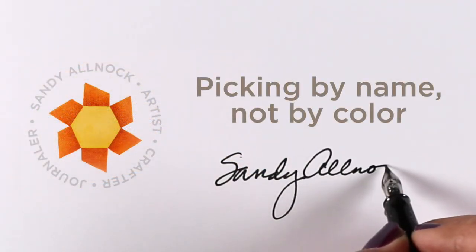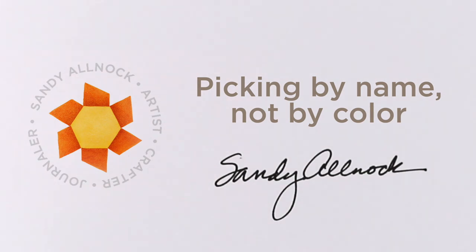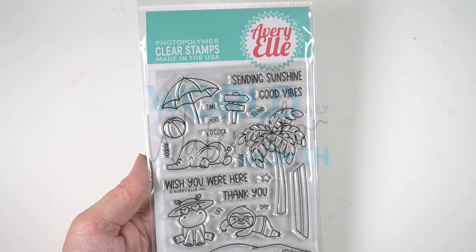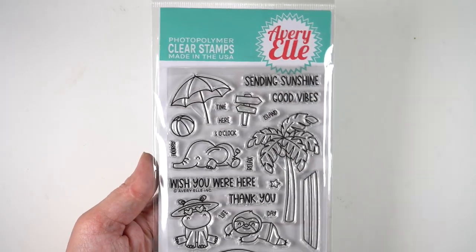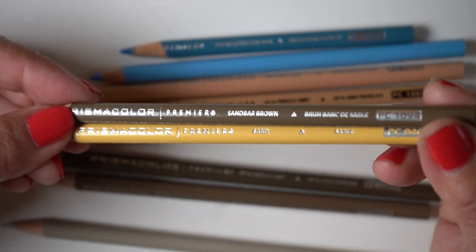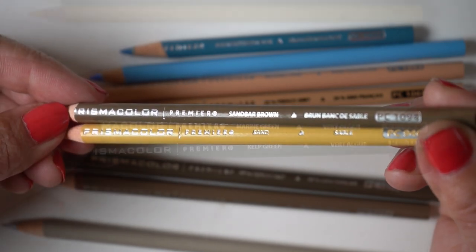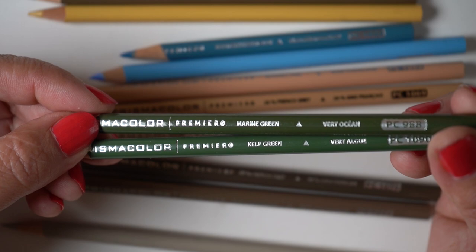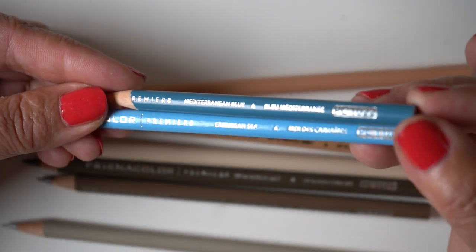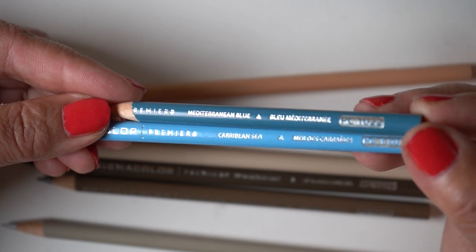Hello, it's Sandy Alnach, and today I'm challenging myself to pick my colors by name and not by color. It's World Watercolor Month and I'm going to be coloring water in colored pencil with a stamp set from Avery Elle. I've chosen my colors: sandbar brown and sand, marine green and kelp green, Mediterranean blue and Caribbean sea.